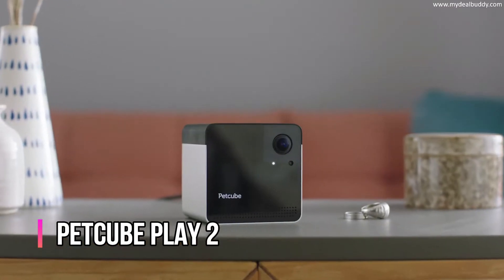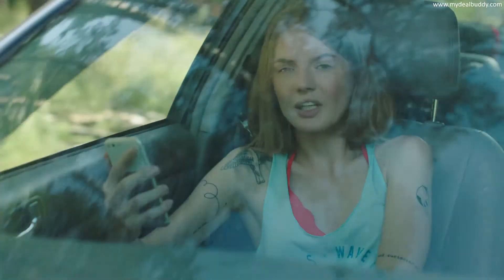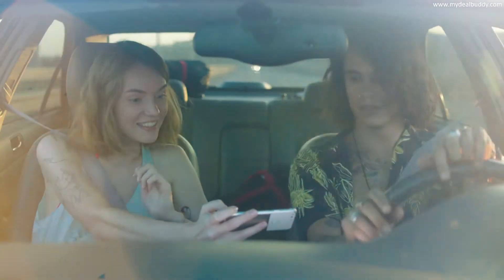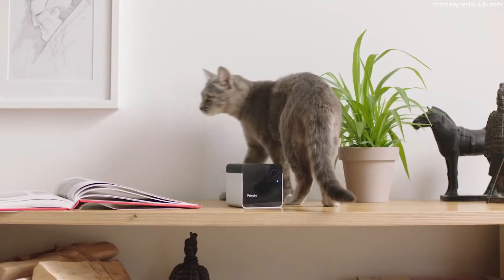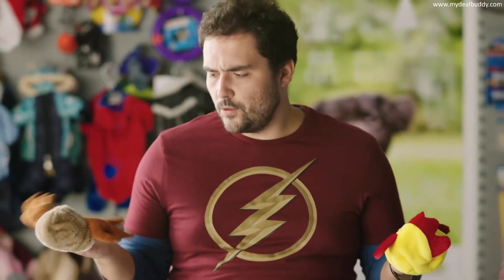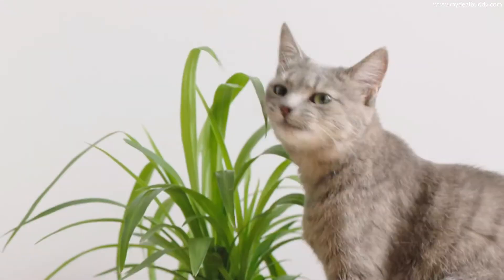Say hello to PetCube Play, the smart pet camera with Amazon Alexa voice control. "Can I check on Misty?" Anytime. Look — Instagram, Snapchat, now PetCube. She hears me, right? "Chicken or moose? Daisy, you'll look great dressed as a chicken." Poor Daisy.